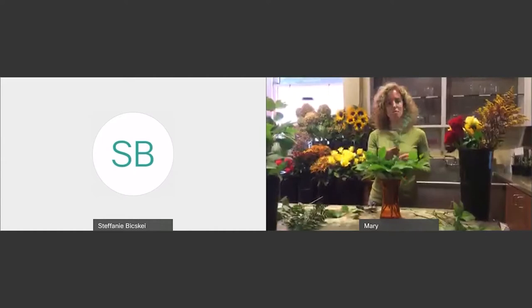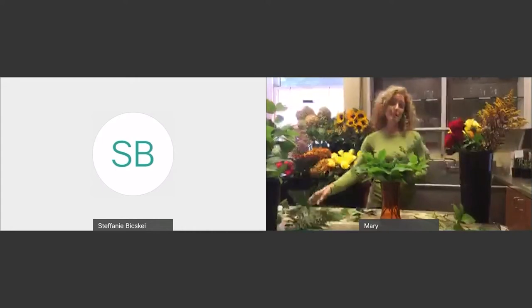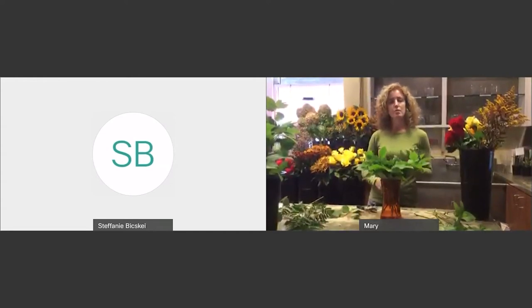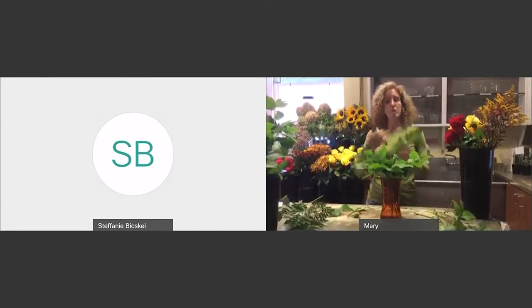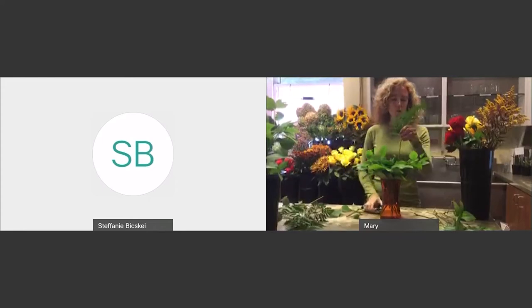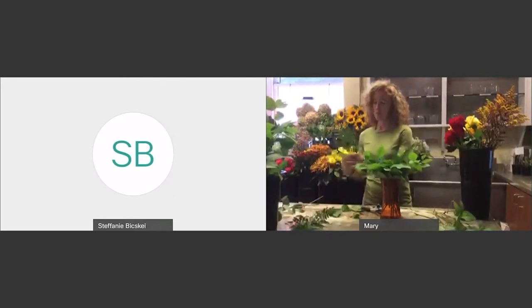Next, I have the Baker fern. This is a more standard foliage. A lot of times if you do buy roses in the store, they might come with maybe two stems of Baker fern and that might be it. So it's always important to ask for more greens so that you can have more to work with. We like to use Baker fern with a dozen roses because it gives a different texture and allows a little bit more height to the arrangement.